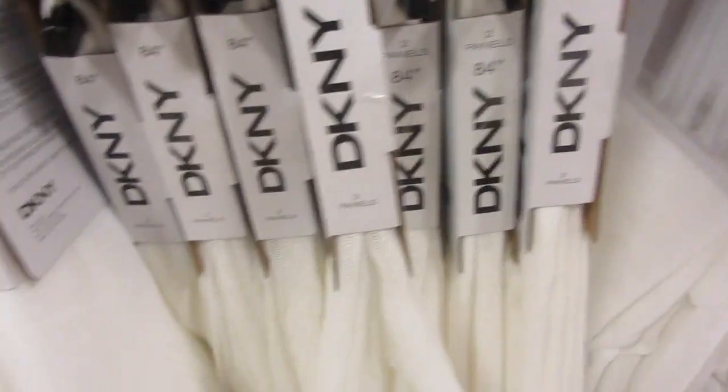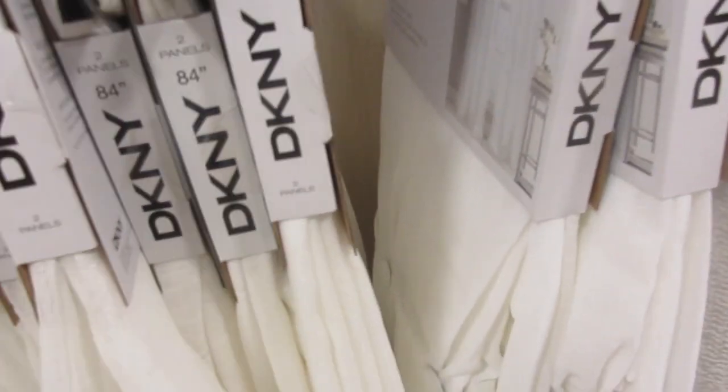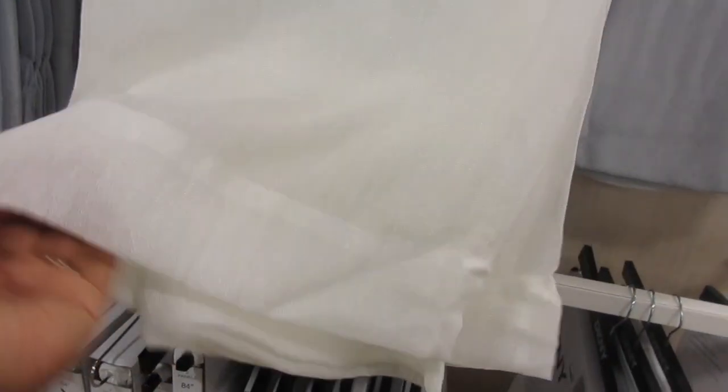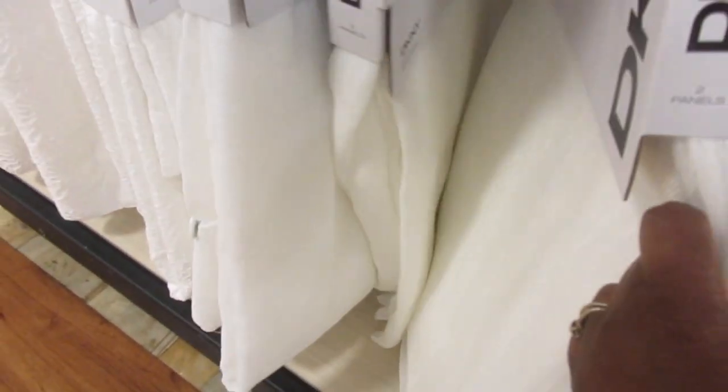Some around here are gray - these are gorgeous. Why can't I find these in white? These are absolutely beautiful. They're like $2.96 - if you're looking for some gray these are gorgeous, they're by DKNY. Looking down here to see if there's the same style in 96 inches - they have it in cream but it's not white. These are gorgeous but they're not white. I just love the fabric on those but I need white.